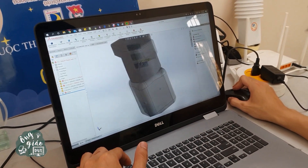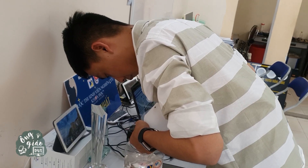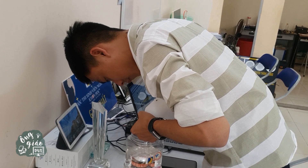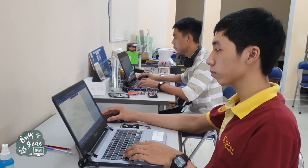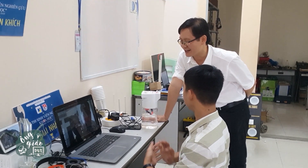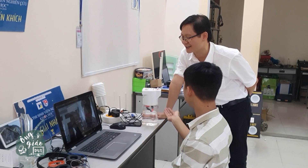Recently, a group of students from BK Maker Club of Danang University of Science and Technology has successfully manufactured an automatic hand sanitizer machine in order to join hands with the whole community in COVID-19 prevention and control.